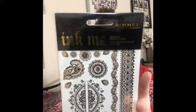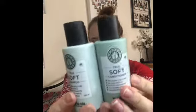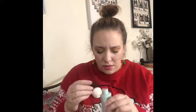The next item is the Rimmel London Ink Me Metallic Sticker Tattoos - this isn't something I'd use but my teenage daughters might like it. Nothing goes to waste in my house! Next up we have the True Soft Shampoo and Conditioner by Maria Neela. I think I've had this before in a box and it smells really nice from memory - a really nice fragrance, really fresh smelling, and I did actually like it.